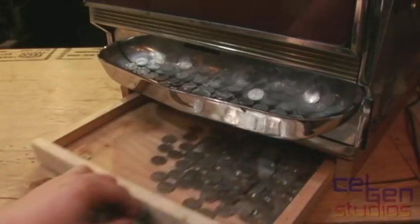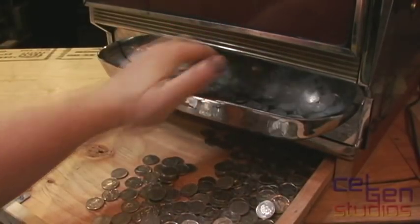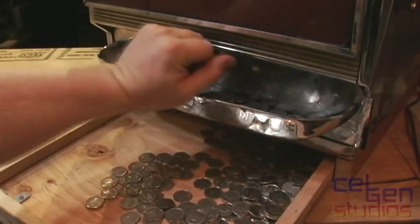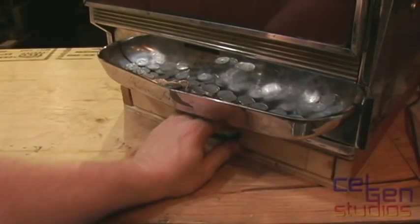To make this machine a little more practical in the house, I've raised it up a bit. There's a coin tray which, instead of coins going into the base of the slot machine, just falls into here. Then when I go flat broke, I can pull the drawer out and dump the money back into the machine.